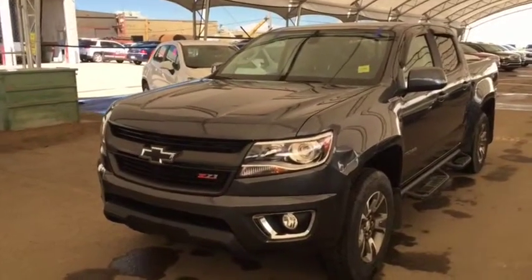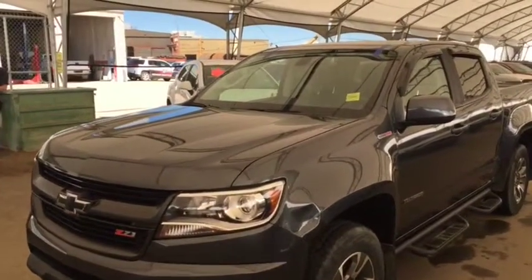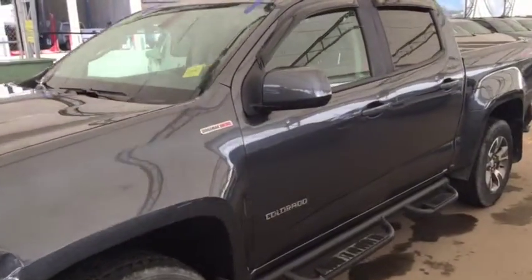Welcome to Davis Chevrolet. This is a pre-owned 2016 Chevy Colorado Duramax diesel in gray.